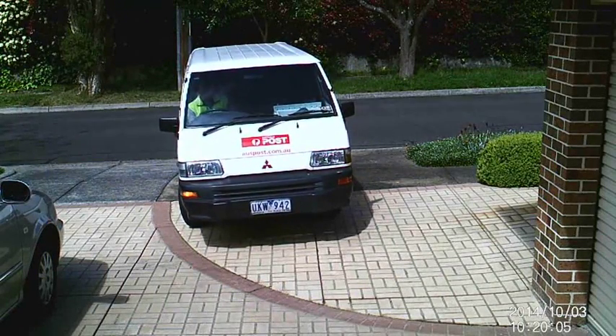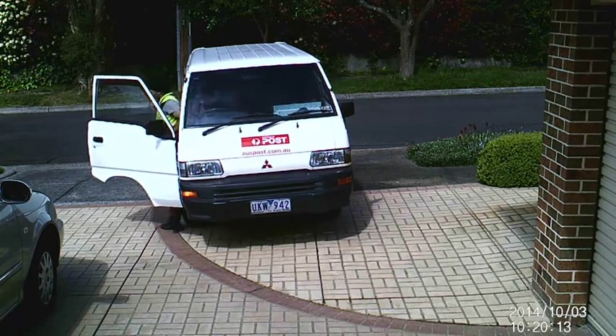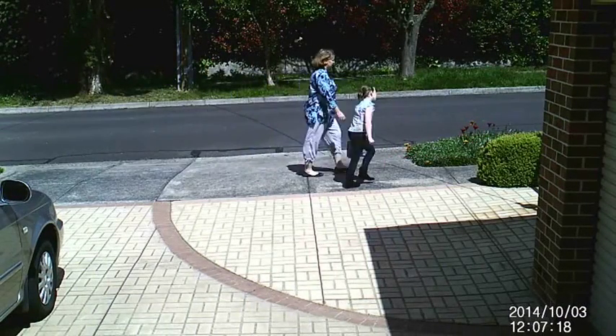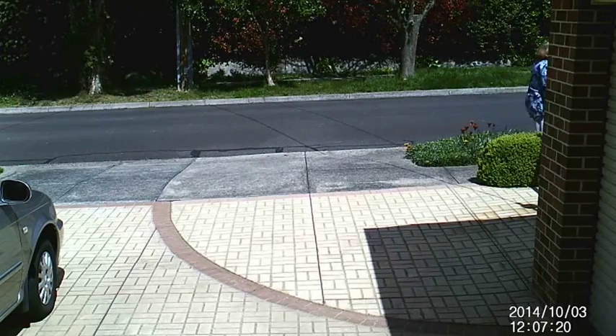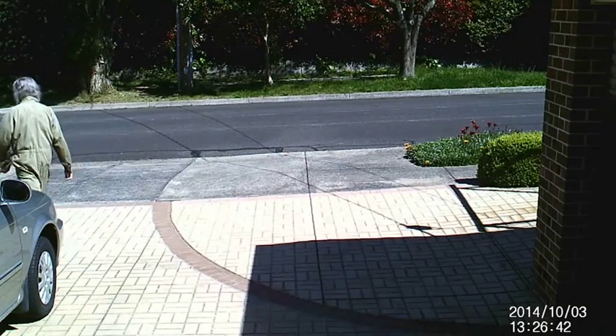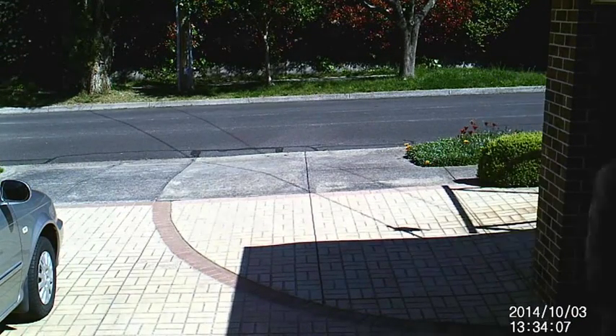I have a letterbox but you hardly ever see the postman go by, and even when he stops it seems not to be recorded by the camera. It is interesting to see just how far the shadows move.